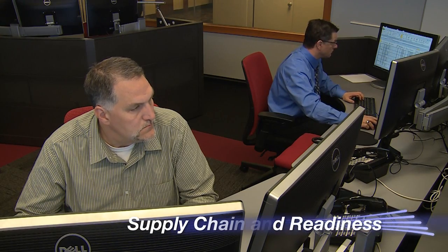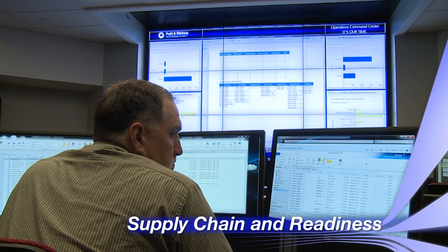We're investing in our supply chain both internally and in our supply chain professionals. In the Operations Command Center, this team is looking at information provided by our suppliers to see if we can proactively figure out what an issue might be.